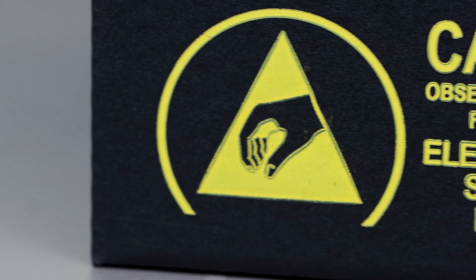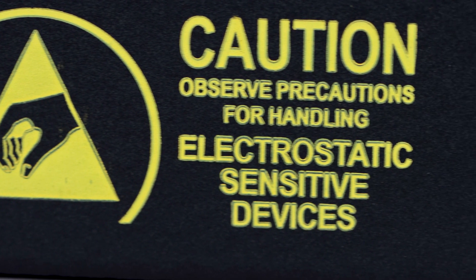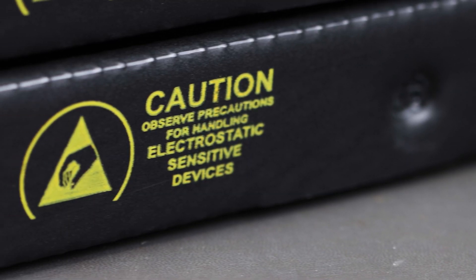Printed with the ESD protective symbol as mandated by ANSI ESD S541, Endurotech material meets industry standards for electrostatic discharge protection.